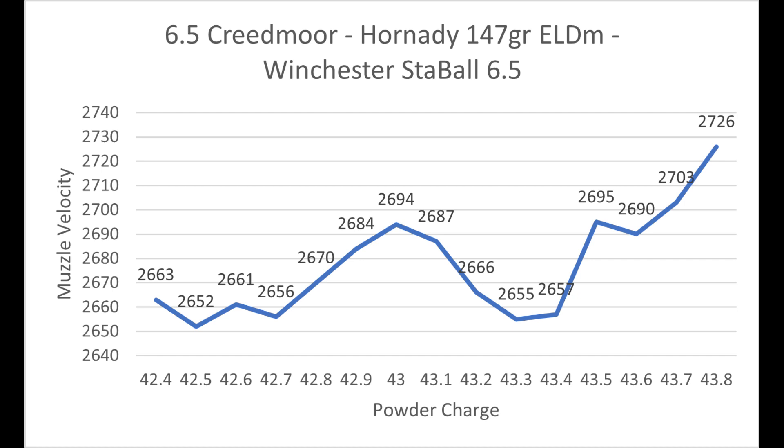Just to go over this recipe: I'm using Stable 6.5 ball powder made by Winchester, Hornady 147 grain ELD Match bullets, Remington 7.5 small rifle bench rest primers, and Lapua brass. The bullets are seated 20 thousandths off of the lands.